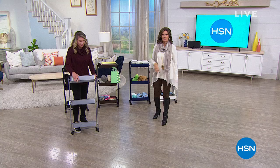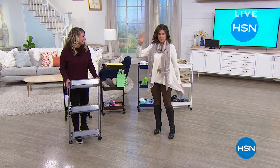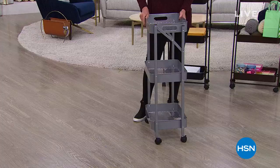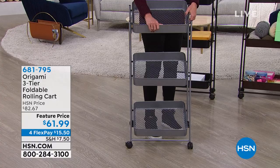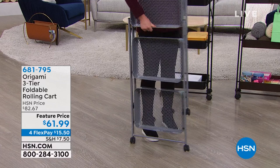When we first started with origami, we launched it with one piece — the large cart that you're ordering right now. But then origami kept bringing out these other pieces that were great solutions. I love this one so much because it's perfect in smaller spaces. We call it the three-tier foldable rolling cart for obvious reasons — three tiers, wheels on the bottom — and our feature price today is $61.99, almost a $20 savings. We're going to do that on four flex payments. The color choices: we have a few more colors, including platinum.